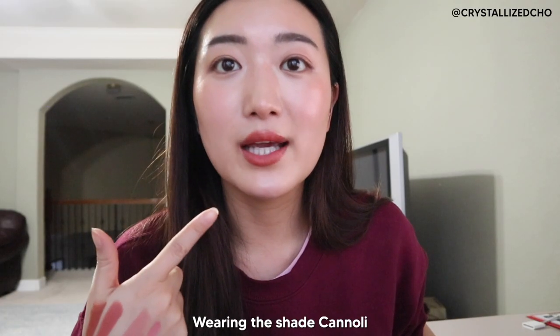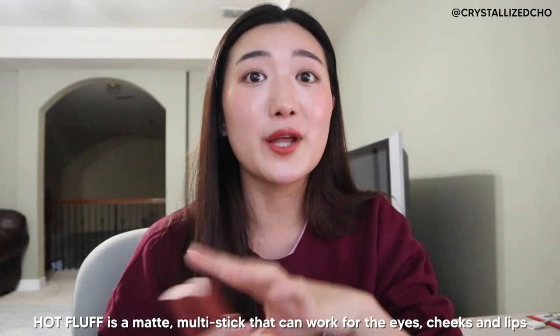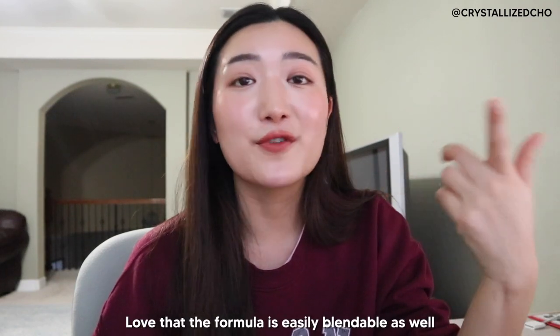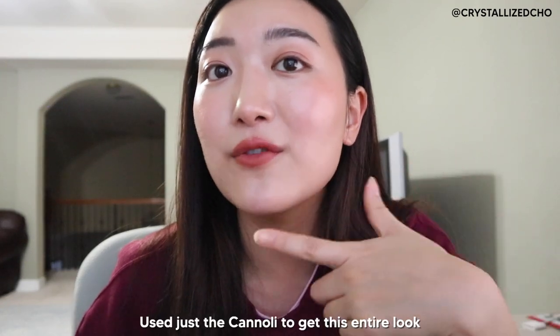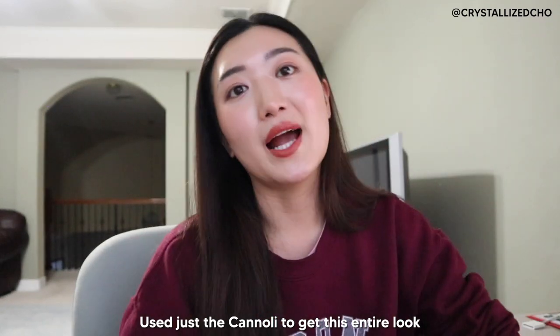I'm actually wearing the Cannoli right now and I love the way it looks. Just like the Honey Fluff products, the Hot Fluff lip products are also matte lipsticks, except they are super creamy and so easily blendable because it is a multi-product — you can use it for your lips, eyes, and cheeks. It's like a three-in-one product. That's exactly what I did here: I used the Cannoli for my lips, blended it over my cheeks, and used it as the shadow part of my eye look. So literally, this is all I need to carry if I need to fix up my makeup.